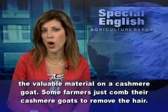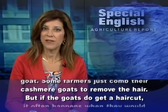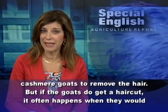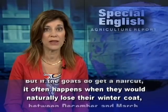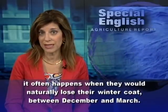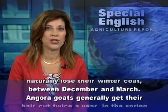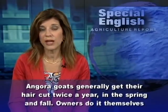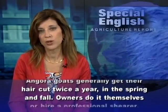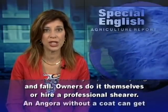Some farmers just comb their cashmere goats to remove the hair. But if the goats do get a haircut, it often happens when they would naturally lose their winter coat, between December and March. Angora goats generally get their hair cut twice a year, in the spring and fall. Owners do it themselves or hire a professional shearer.